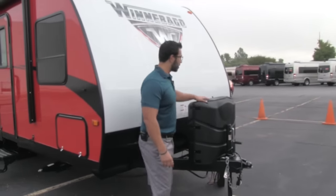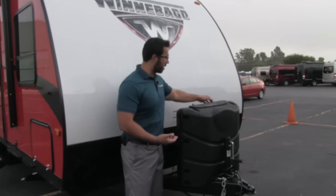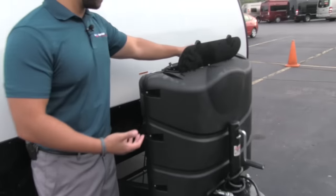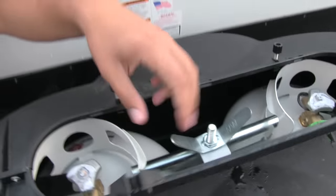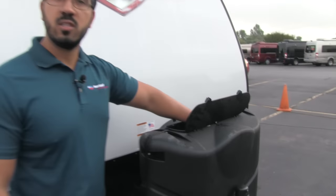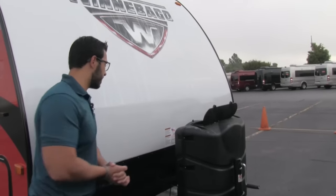One of the first things you'll notice is your propane tank cover. This nice large cover helps hide the unsightly tanks and is very easy to access. Just undo this thumb screw, this door lifts up and that will give you access to your two 30-pound tanks. The switchover is right on top and front here, so it is very easy to switch from one tank to the next.